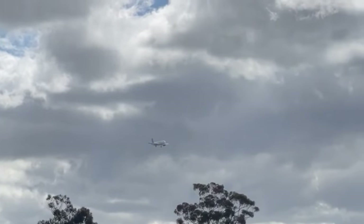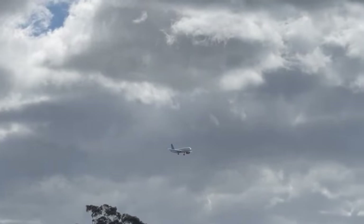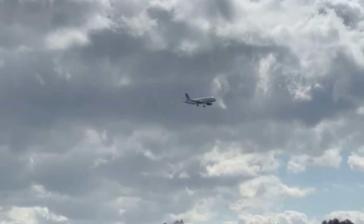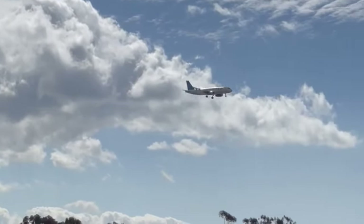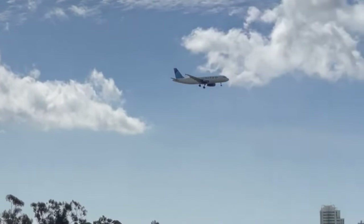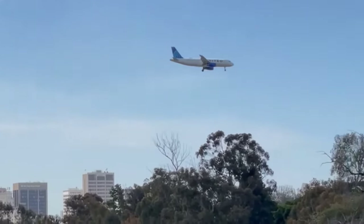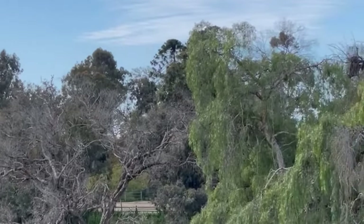If you're from San Diego you might recognize this as airplanes approaching our airport, which is right by our downtown. This makes the landing there notoriously difficult because you have to fly right by those buildings and right over these hills that I'm filming from.